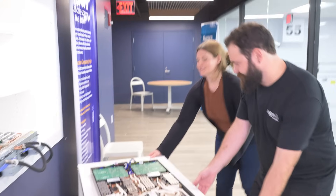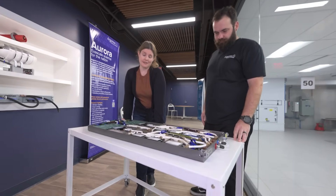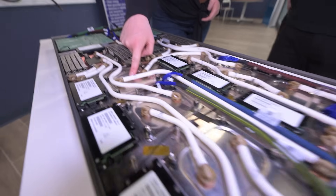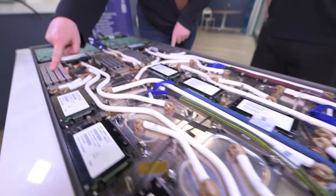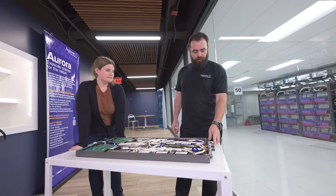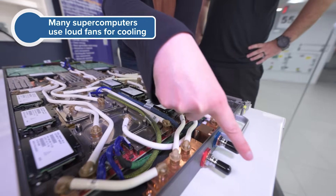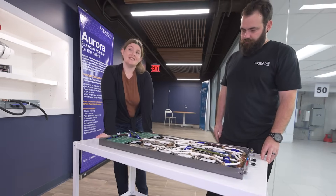Now let's look at one of the blades. Each Aurora rack has 64 of these blades — we also call them nodes. Each node has six GPUs and two CPUs with memory and RAM. And then we have networking. One really cool thing is that there's a blue and a white tube — that's where water comes in. The entire system is water-cooled, with water flowing through these white tubes cooling the GPUs and CPUs because it gets hot.